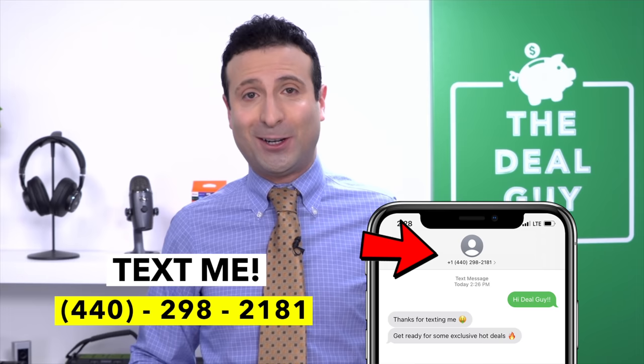If you are still looking for the Xbox or the PlayStation 5, give this video a thumbs up or leave me a comment. Join my insider Deal Guy texting club at 440-298-2181. Thank you for being here, thank you for watching. Have an amazing Green Monday — I love you, bye bye.